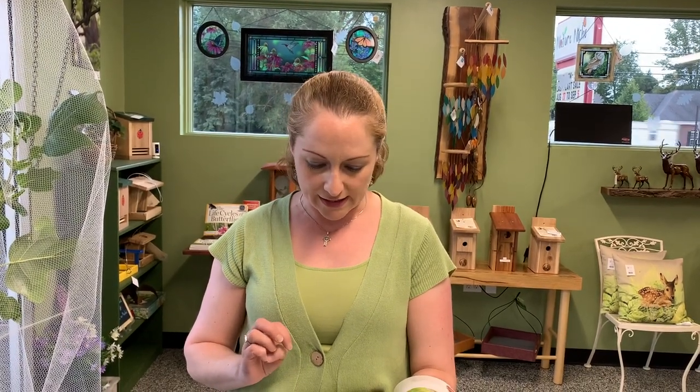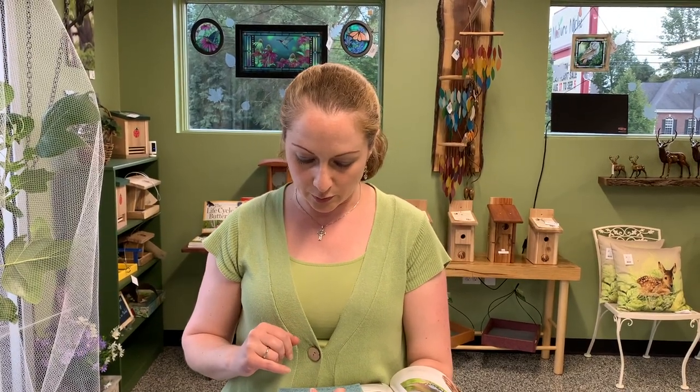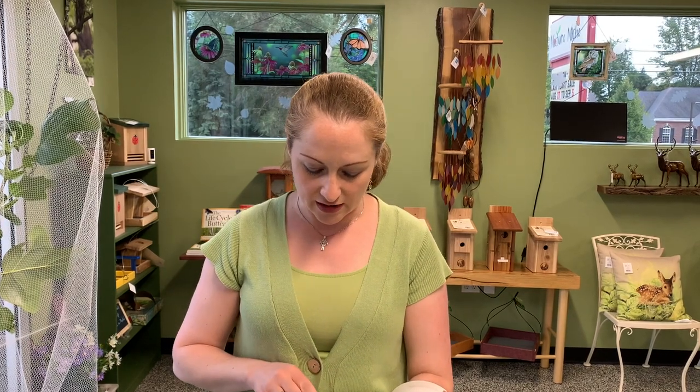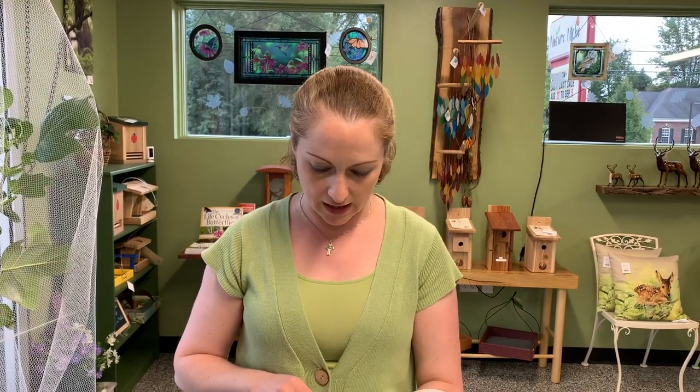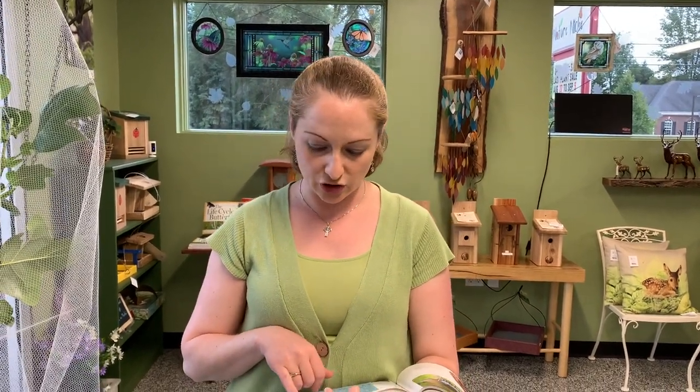The habitat for this butterfly species includes woodland edges along waterways, deciduous forests, and places along the edge of a shrubby field or along a fence row. In Michigan they tend to fly late May through mid-October and overwinter in the chrysalis stage.